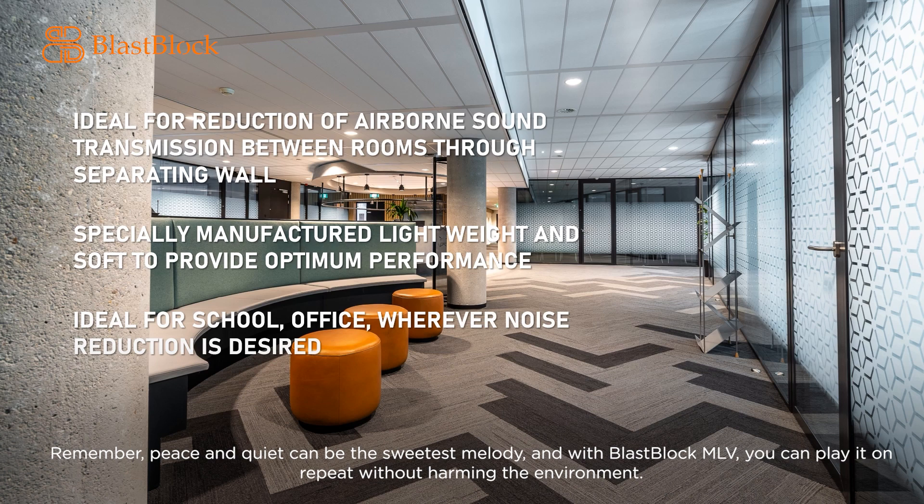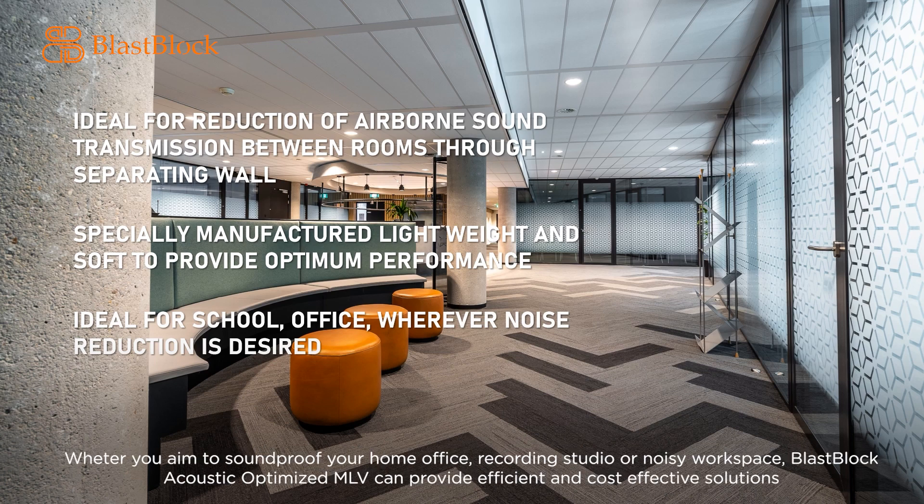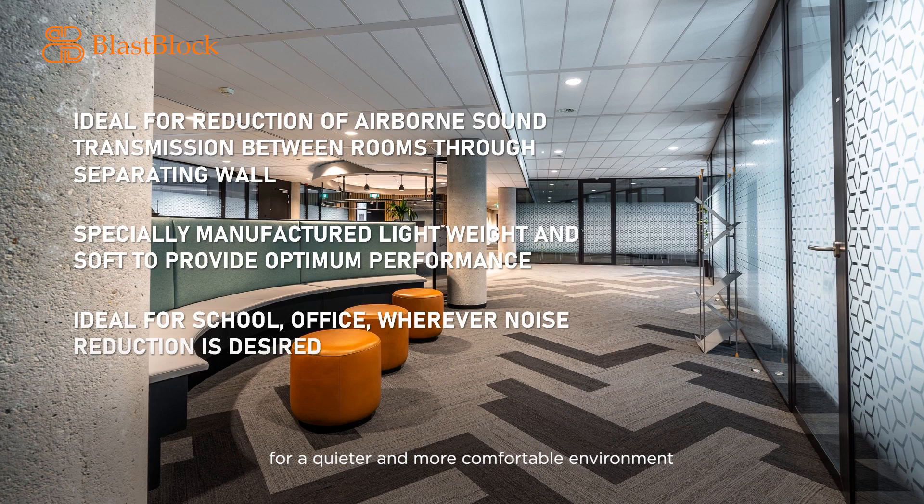Remember, peace and quiet can be the sweetest melody, and with Blast Block MLV, you can play it on repeat without harming the environment. Whether you aim to soundproof a home office, recording studio, or noisy workspace, Blast Block acoustic-optimized MLV can provide an efficient and cost-effective solution for a quieter and more comfortable environment.